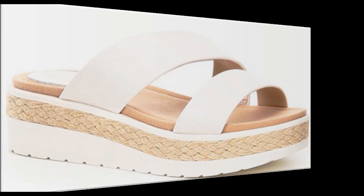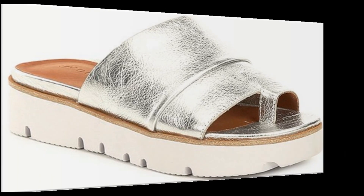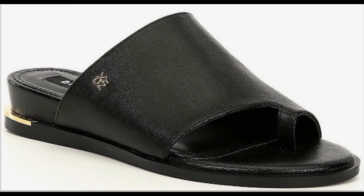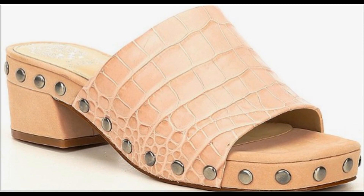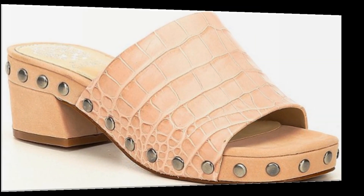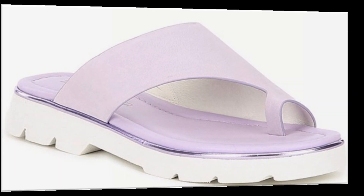If you are new to my channel, please subscribe and press the bell icon for channel notifications. These sandal designs look so stylish and pretty. If you love these designs, please thumbs up, like my video, and share it with your friends and family on social media networks like WhatsApp, Facebook, and Twitter.